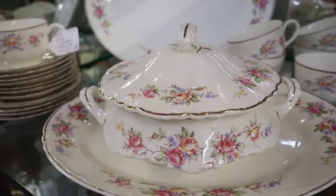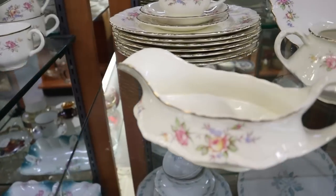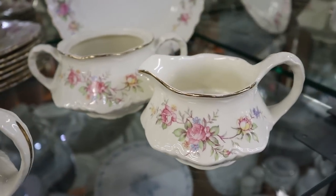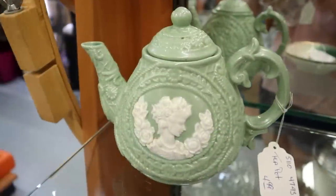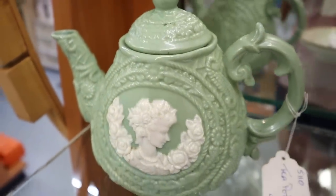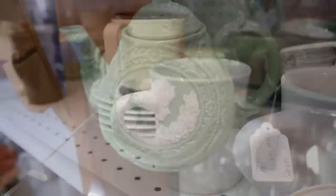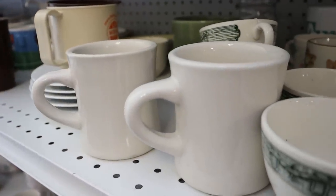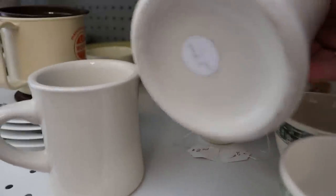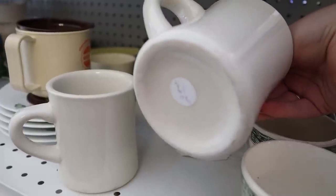They always have the prettiest sets of dishes here, and I love how they have really large sets so if it's a pattern you collect, you can find the whole collection for a great price. I also fell in love with this teapot — it gives me English cottage and Bridgerton vibes — it would look so beautiful in a cottage core kitchen. Then I found more restaurant ware mugs for two dollars each. Now we are at the Salvation Army.